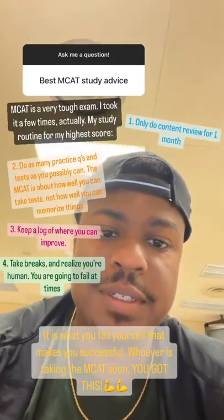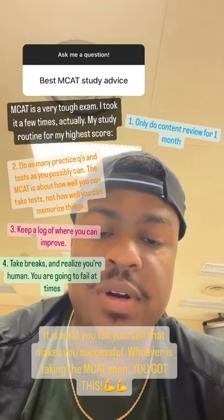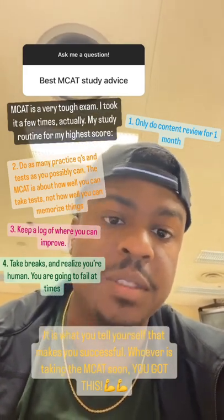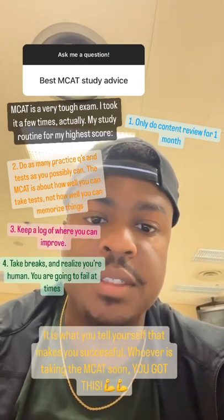I'm going to take a quick break to answer some of your questions. Definitely try to do as much active recall as you can, such as practice questions. Don't spend a lot of time on content review — just a ton of practice questions.